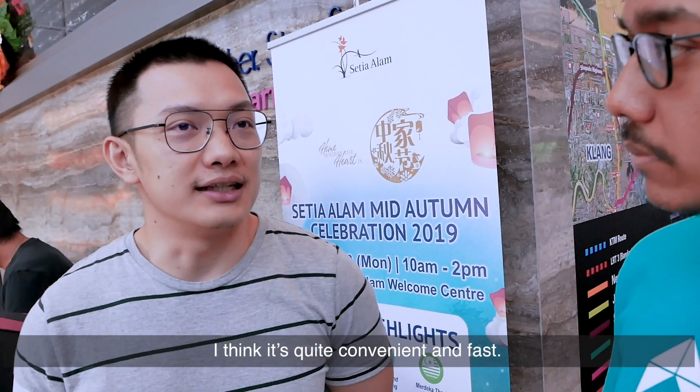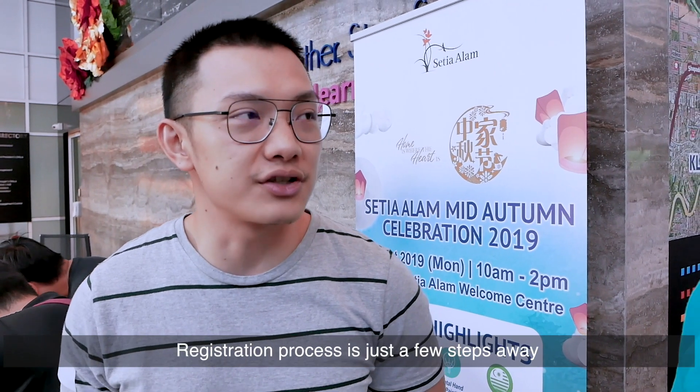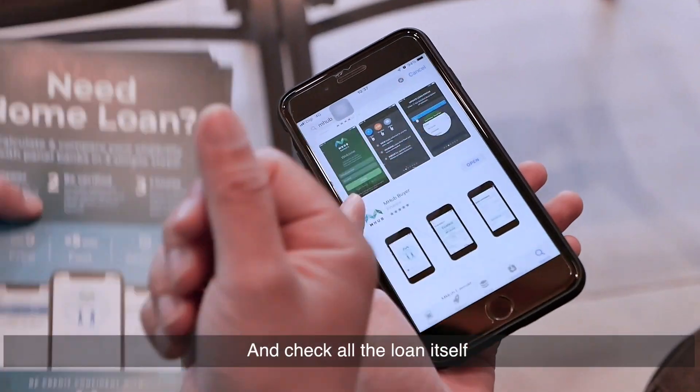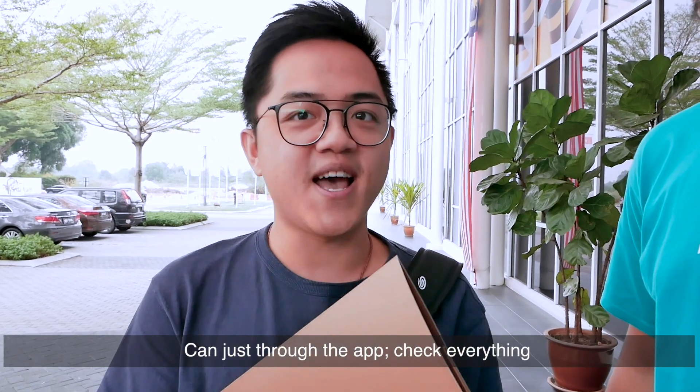I think it's quite convenient and fast. The registration process is just a few steps away. We work on InnoWooC. It could take some time to go to the bank and check all the loan details, so I would say it's quite convenient in that you can just through the app